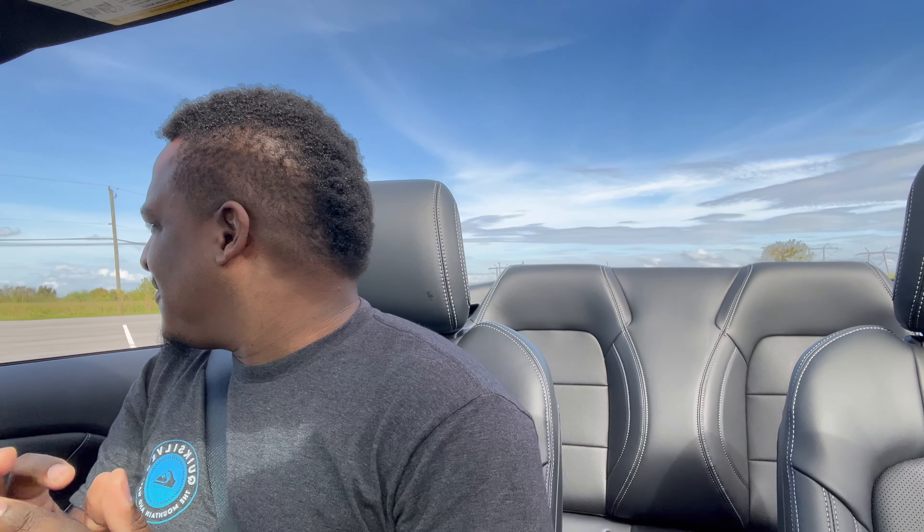I got a little bit of dirt in my eyes, but yeah — very fun car.